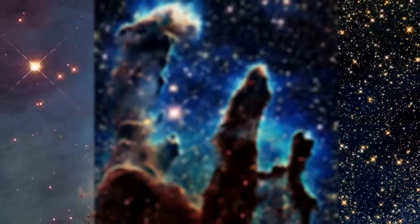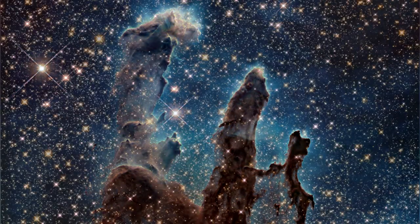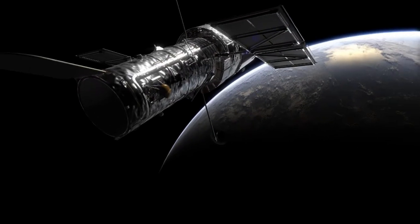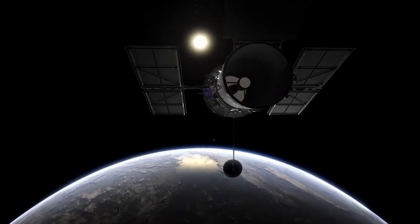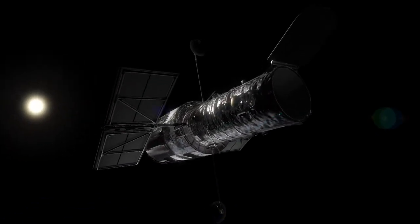These two new images highlight how different the Universe can look when observed in different types of light, and how Hubble has evolved over time to bring us images with greater clarity for better science. As it enters its 25th year, Hubble is still going strong.